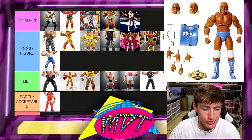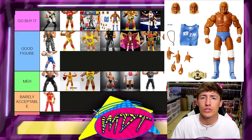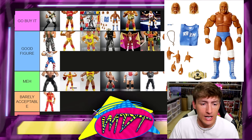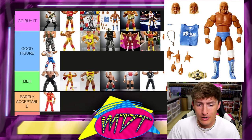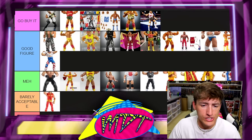Last but not least, we have the San Diego Comic-Con exclusive, and I'm putting that in Go Buy It. I love the colors — the contrast between the light blue and white looks so clean on a shelf. You get the world title and it is very unique. You can essentially make an American Made Hogan out of that as the base in Ultimate Edition form. I like that figure a hell of a lot.